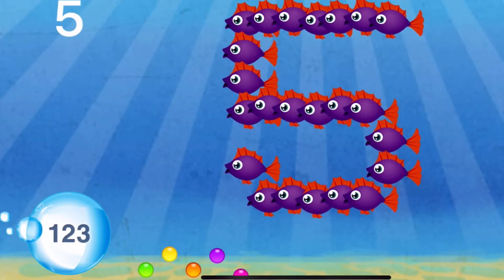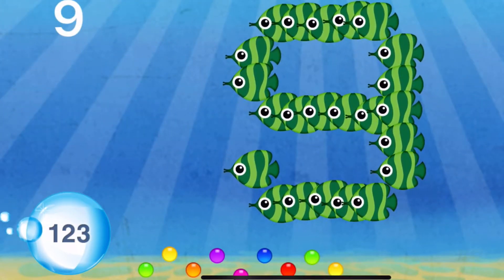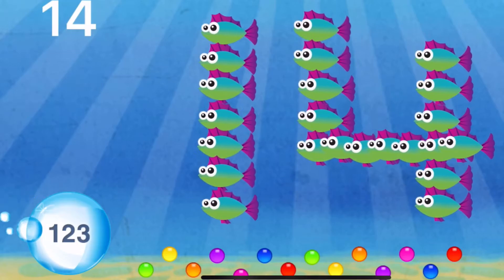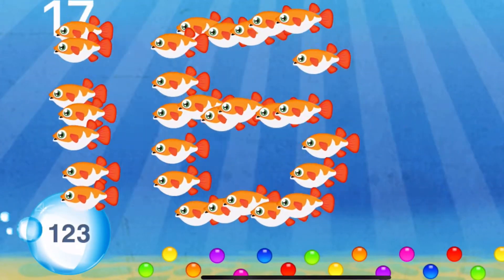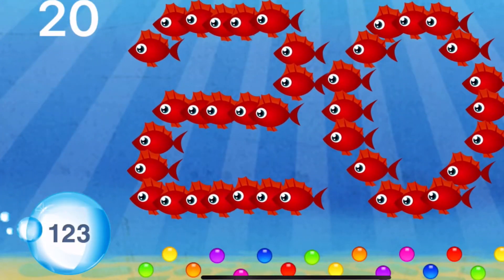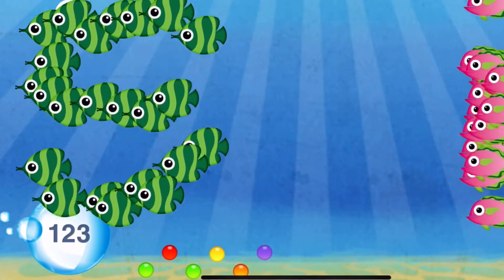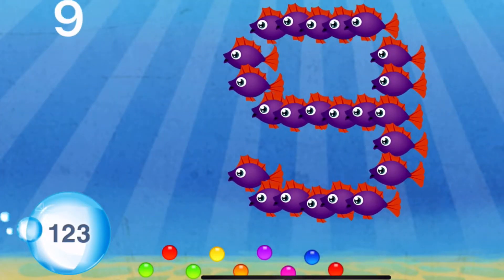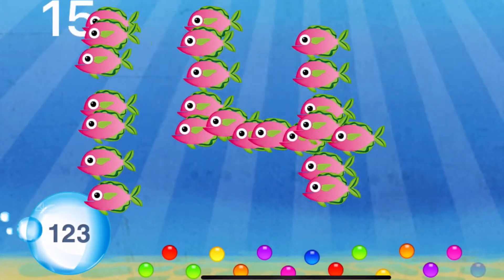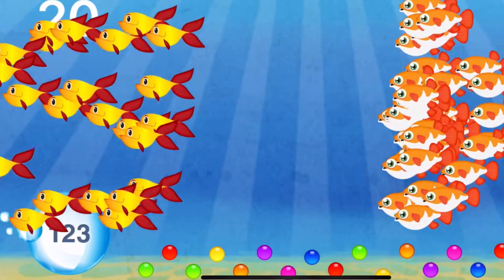Numbers: 1, 2, 3, 4, 5, 6, 7, 8, 9, 10, 11, 12, 13, 14, 15, 16, 17, 18, 19, 20. 1, 2, 3, 4, 5, 6, 7, 8, 9, 10, 11, 12, 13, 14, 15, 16, 17, 18, 19, 20. Playtime!